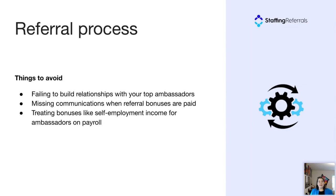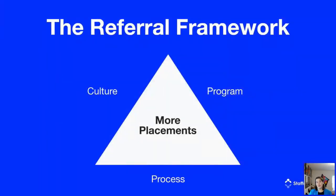A very brief review of the referral framework — the three pillars: create a referral culture by focusing on the candidate experience and making referrals a strategic priority in your organization; make your referral program simple and easy to understand; and develop processes around how referrals are handled. Now I'll pass it back over to David to go over some best practices.